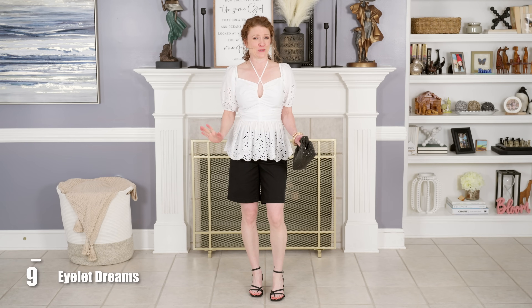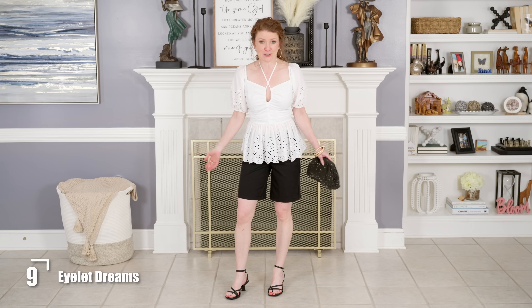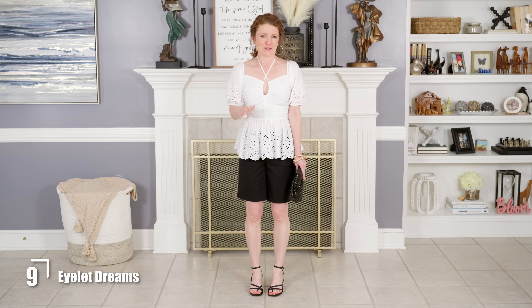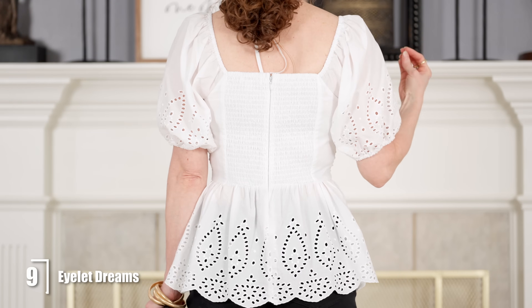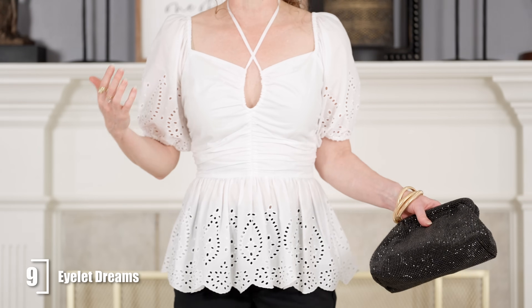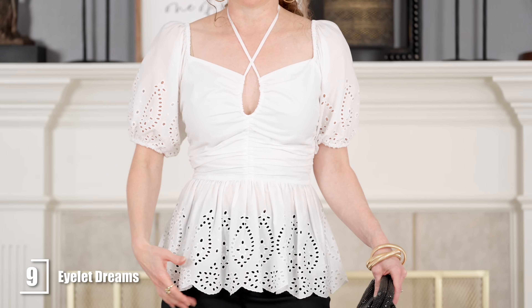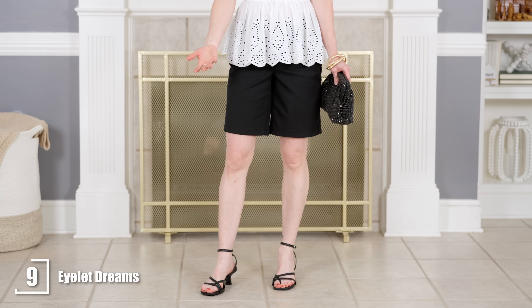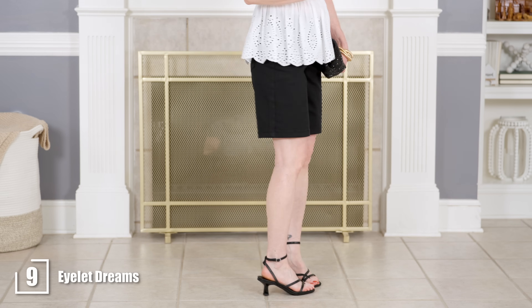I'm super excited about this one because I said Bermuda shorts could be dressed up, and I really think this is a nice dressy summer look. This longer top works because it's cinched at the waist, has pretty feminine elements, and is really attractive — the shorts don't take away from it at all. The shorts are slim enough to look great with a top like this. I added strappy shoes for a dressed-up, slightly sexy appeal, a sparkly clutch, and gold accessories to bring the whole outfit together. It's a perfect dressed-up summer party look.